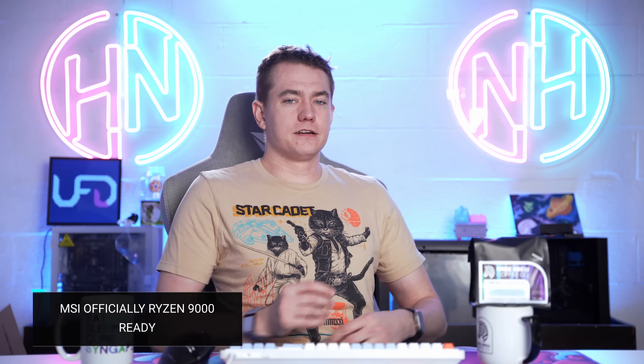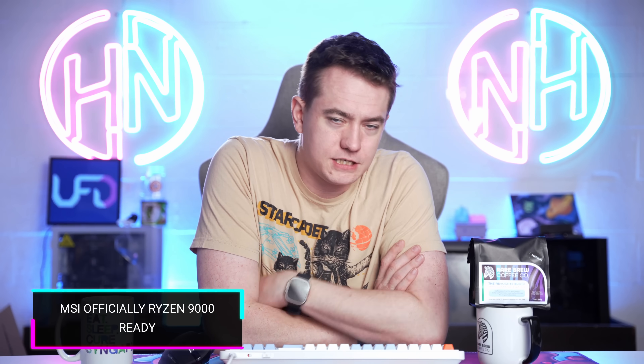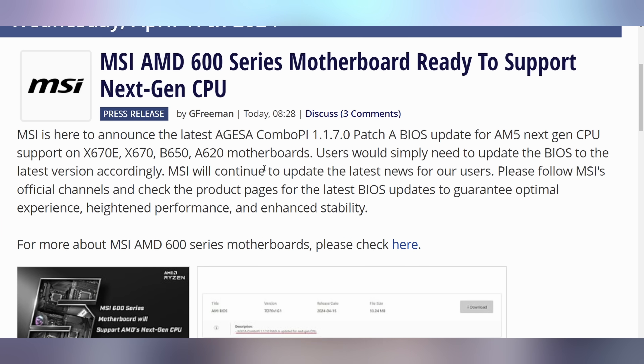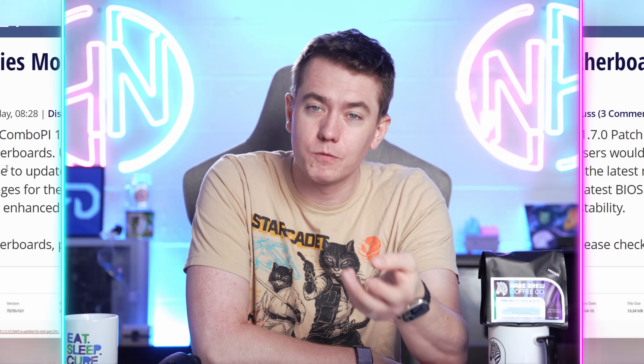It's official now — this is something we've kind of seen, but now there's a press release. MSI's motherboards now support the next-gen Ryzen processors. We've already talked about how this is happening on other boards and about the BIOS update for MSI motherboards, but now MSI is doing a press release to let you know — which bodes well for the fact that these chips should hopefully launch sometime soon.